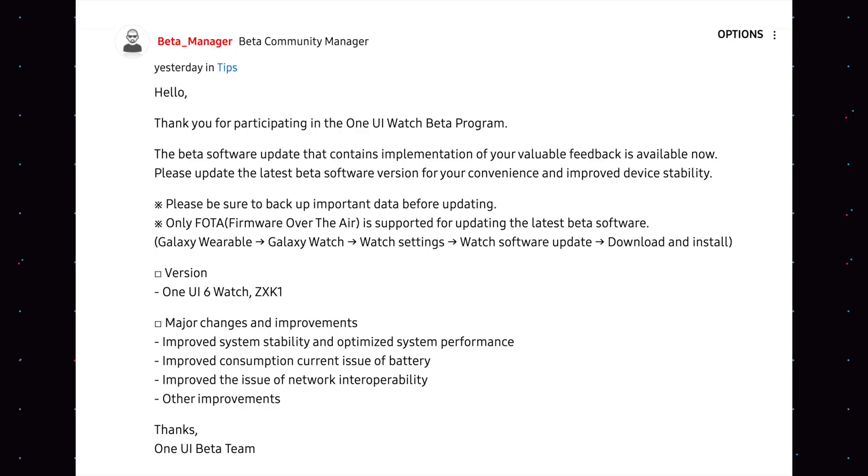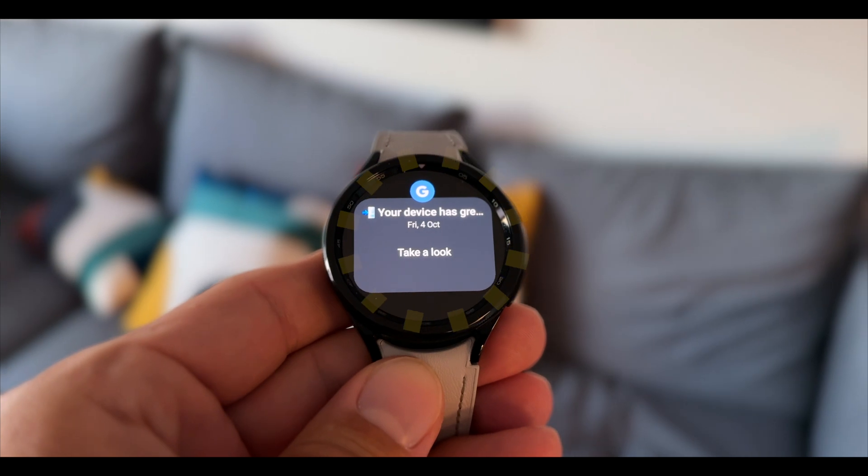A couple of days ago they resumed that WearOS 5 rollout again for the Pixel Watch, and I can see why Samsung has some trouble getting One UI 6 Watch working on the Galaxy Watch. Here is the news: another beta version just came out today for the Galaxy Watch 4 and 5 — believe it or not, beta version number 8 — which includes some performance improvements as well as battery fixes and drain issues and the whole shebang.